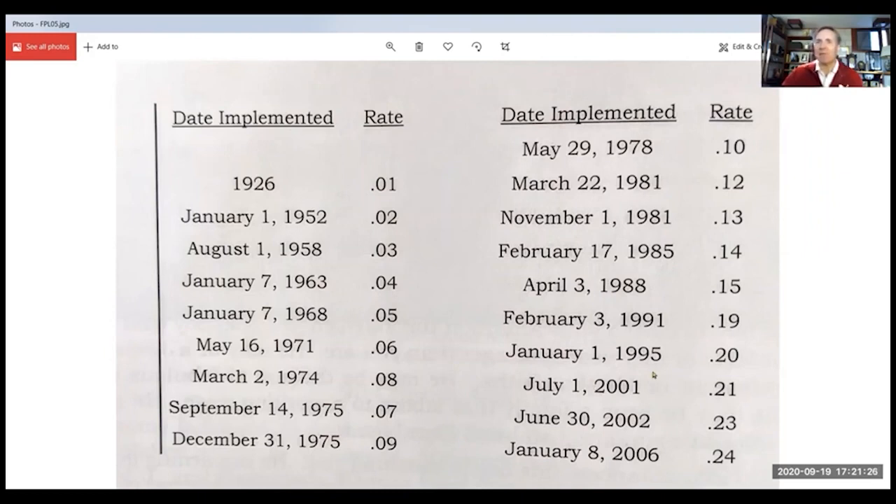At some point, probably in the 2000s, these became forever stamps. So I don't know if 2006 applies, but if you see a postcard with a forever stamp — that's 24 cents — it could have been posted last week. They last forever.